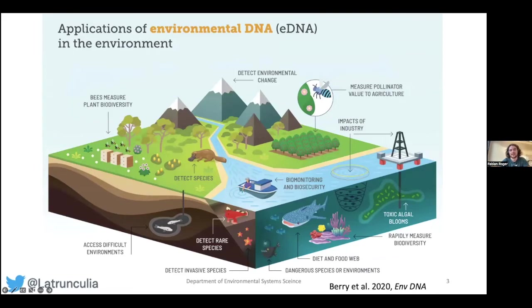Environmental DNA is easily two decades old by now and has found many powerful applications. Most breakthroughs have been aquatic — it has been successfully applied to detect rare species, for biomonitoring, and to assess the impacts of industrial activities. But these breakthroughs have usually occurred in water, much less so on land.